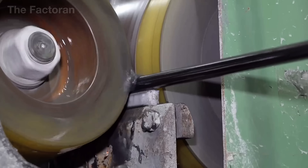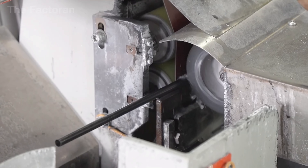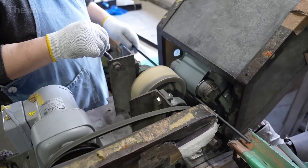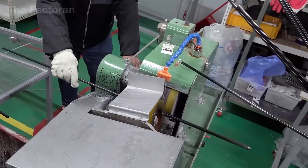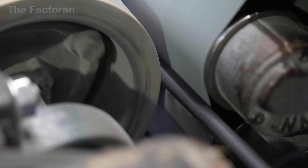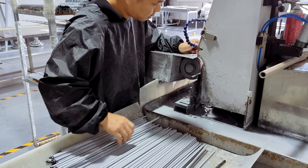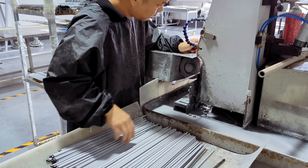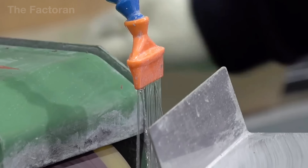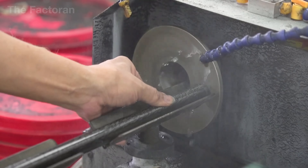Once the dimensions are set, the blank enters the grinding and sanding stage. Dry sanding comes first, breaking down larger ridges, smoothing sharp edges, and removing surface marks left by the compression tape. The technician rotates the rod evenly by hand to ensure uniform treatment around the entire circumference. After that, the blank is wet-sanded — water reduces friction, carries away resin dust, and allows finer control over sanding pressure.